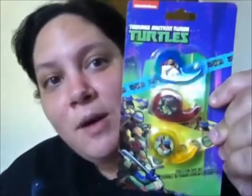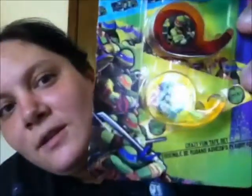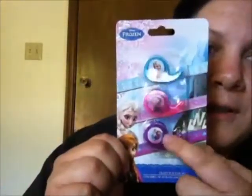To start off, I have these small Ninja Turtle mini duct tape dispenser thingies. Aren't they cute? Then I have these Frozen ones. They're so cute. Look how little they are.